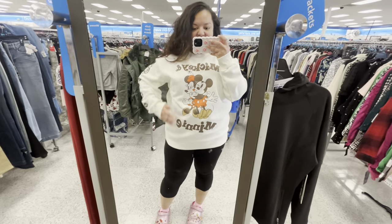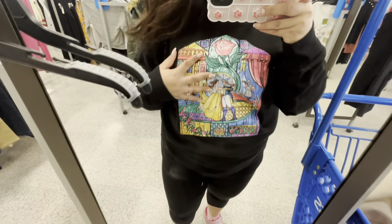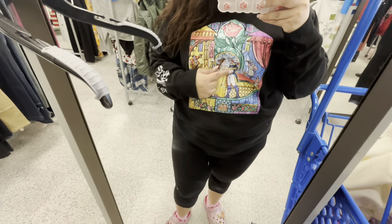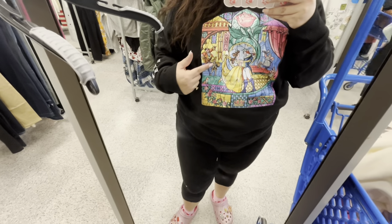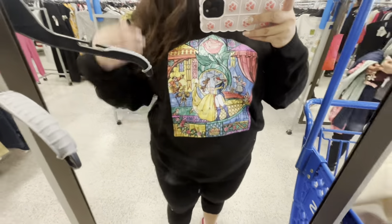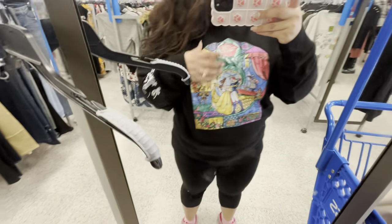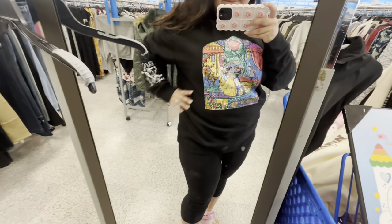This is the other sweater — a black one. It has Beauty and the Beast like a stained glass scene — there's a picture with the prince and Belle, and Lumiere and Cogsworth, though I forget their names. Isn't it cute? I love the picture — it says 'Beauty and the Beast.' The back is plain. Now I want both because we're going to Disneyland three times. They both fit well and are comfy.